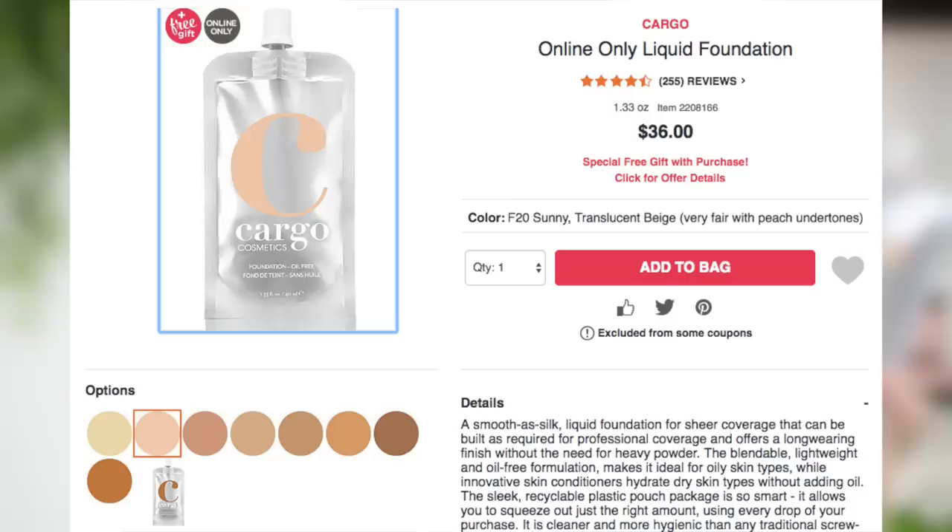I have the shade F20. The lightest shade is F10, which says soft ivory — very fair with warm undertones. F20 said very fair with peach undertones, so that's why I went with F20. F10 looked very yellow. You guys will see the shade fiasco in the demo part of this video, but there are only eight shades in this foundation. I'm going to insert swatches right here so you can see how the shade F20 compares to some of my other foundations.